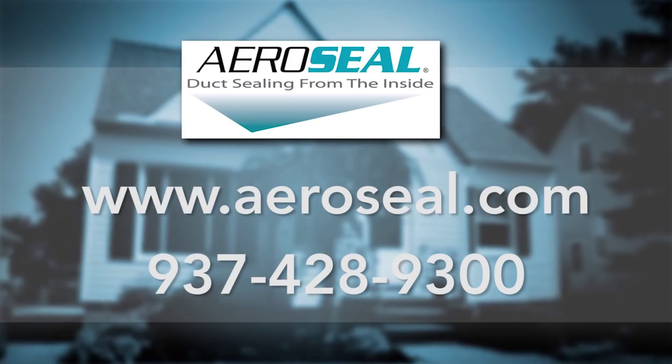If you want to know more about our innovative patented Aeroseal duct sealing solution, give us a call or visit our website for more videos, case studies, news, and reviews.